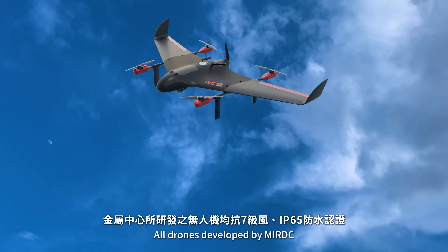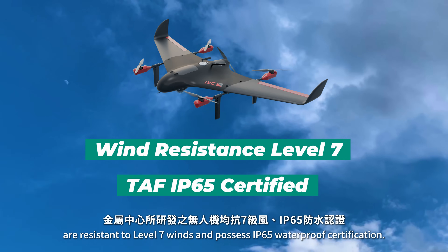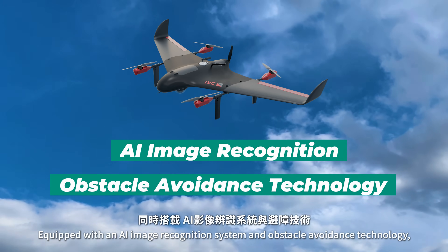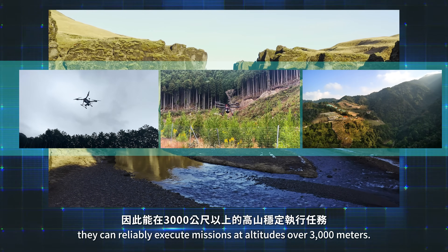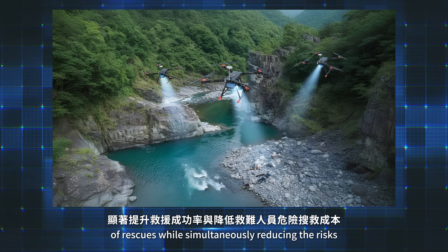All drones, developed by MIRDC, are resistant to level 7 winds and possess IP65 waterproof certification. Equipped with an AI image recognition system and obstacle avoidance technology, they can reliably execute missions at altitudes of over 3,000 meters.